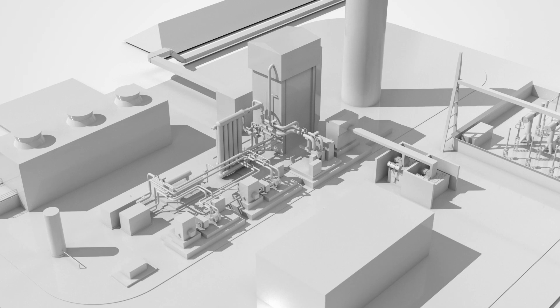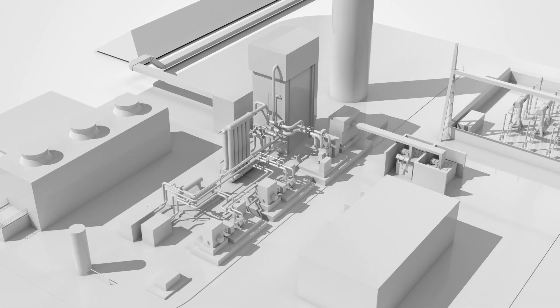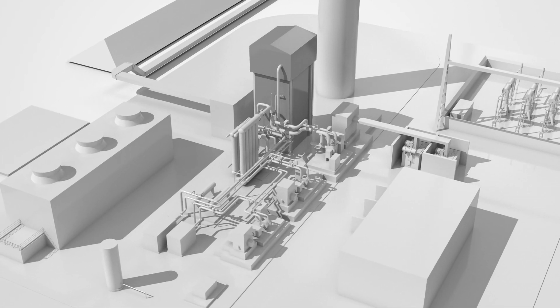In the coming years, the first flexible SCO2 plant should be able to contribute to a stable electricity grid to reach the 2030 EU climate goals.